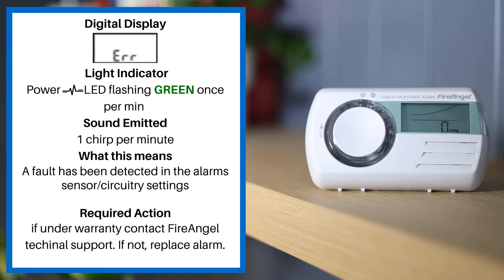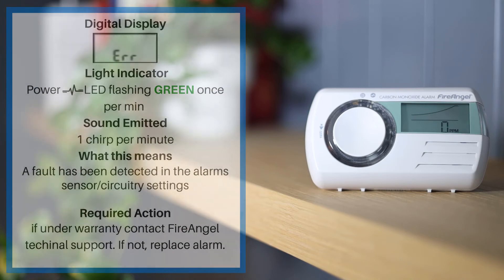If the alarm display shows the error sign, the power LED is flashing green once per minute, and the alarm is chirping once per minute, this means a fault has been detected in the alarm sensor and circuitry settings. If under warranty, please contact Fire Angel technical support; if not, please replace your alarm.